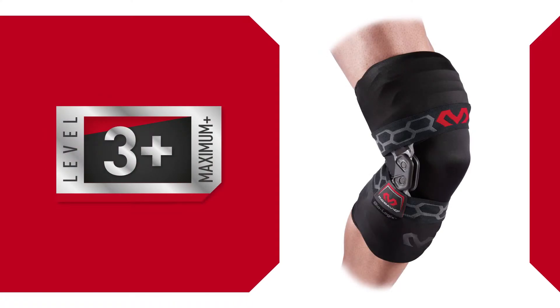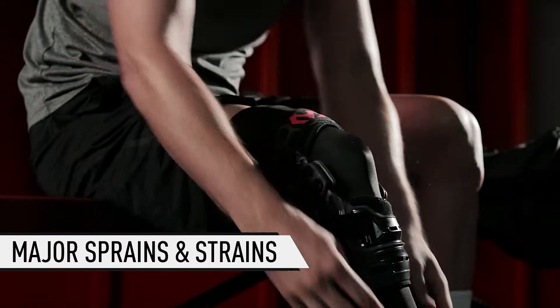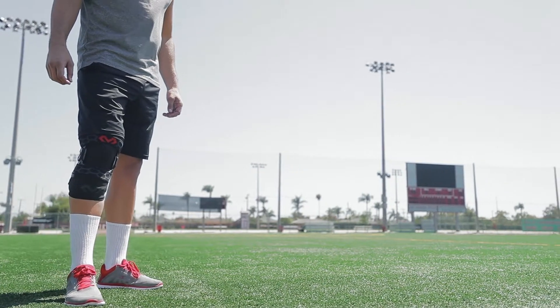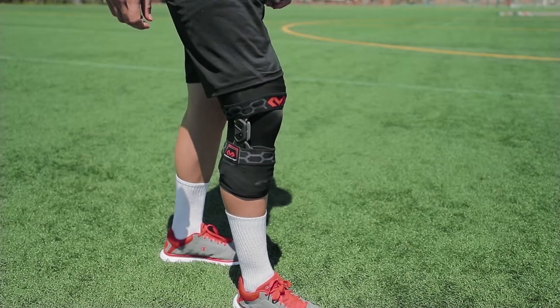McDavid brings the plus to protection with Max Plus Level 3 technology. These products are created for major joint instabilities, post-surgical protection, and therapeutic recovery. Level 3 Plus is exclusive to our Biologics line, featuring advanced anatomical design and support engineering.